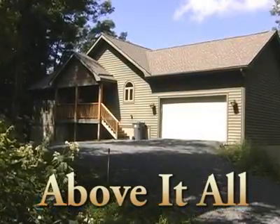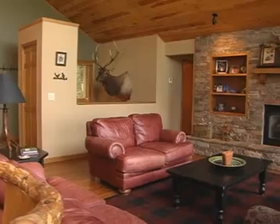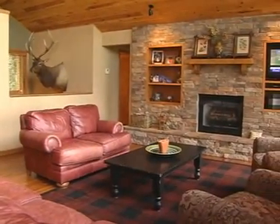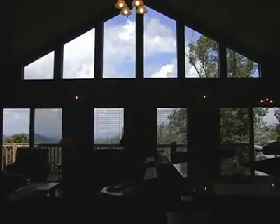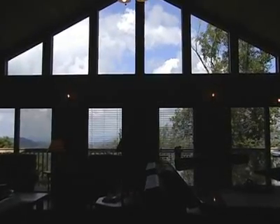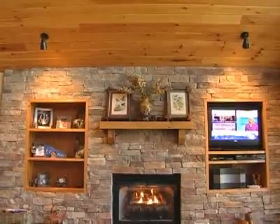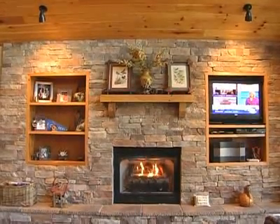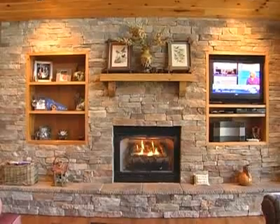Live above it all in this beautiful, spacious, new Blowing Rock Mountain home. The main level features a gorgeous living room with oak hardwood flooring, vaulted ceilings, and a wall of windows highlighting the beautiful mountain views. There's a stacked stone gas log fireplace with custom built-in cabinetry and a 32-inch LCD flat panel TV with DVD player.